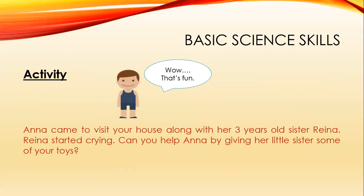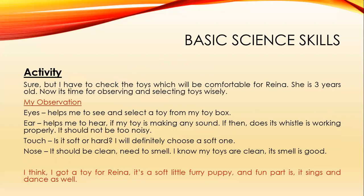Now it's going to be the fun part — we'll do an activity. Anna came to visit your house along with her three-year-old sister Rena. Rena started crying. Can you help Anna by giving her little sister some of your toys? You have to check which toys will be comfortable for Rena because she's three years old.